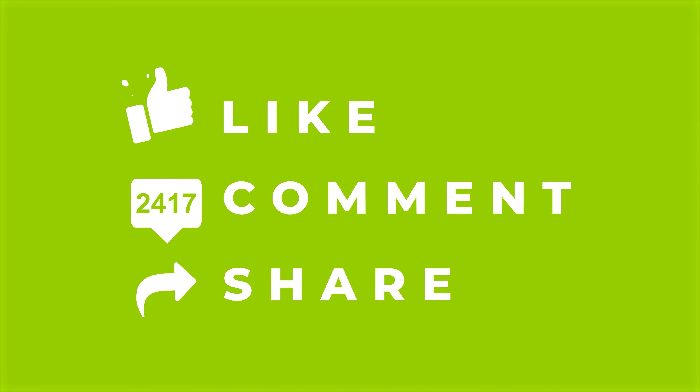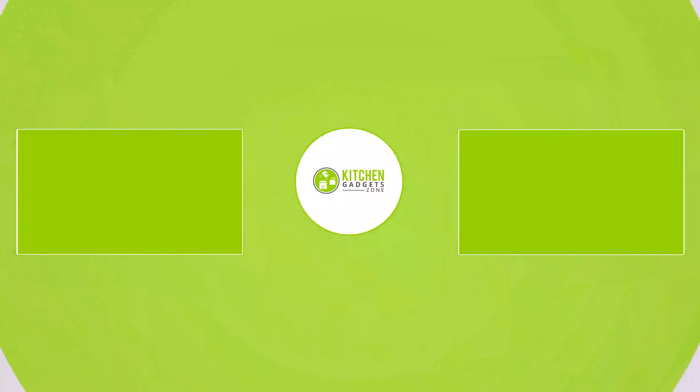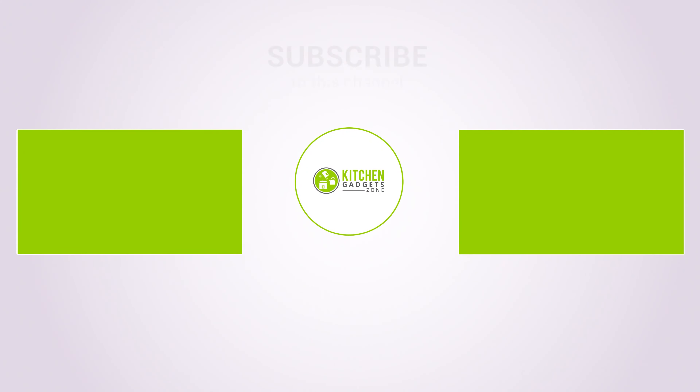That's all for our video about the 11 new amazing kitchen gadgets that will definitely save your time. Thanks for watching! If you enjoyed our video and found it helpful, please hit the like button, comment, and share this. Don't forget to subscribe to our channel for more videos like this on your feed! See you next time!